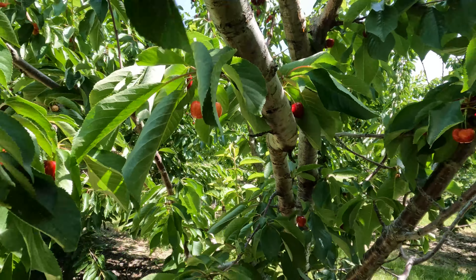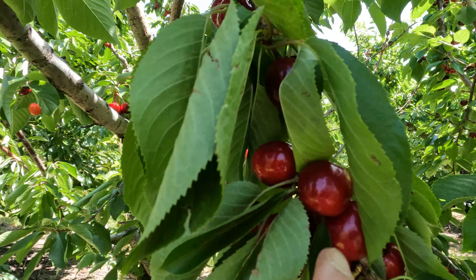You don't want this light-colored one. You want this darker one — it's sweeter.